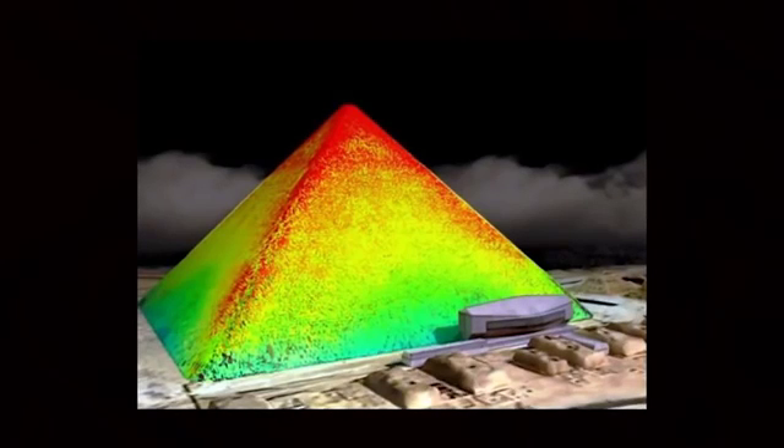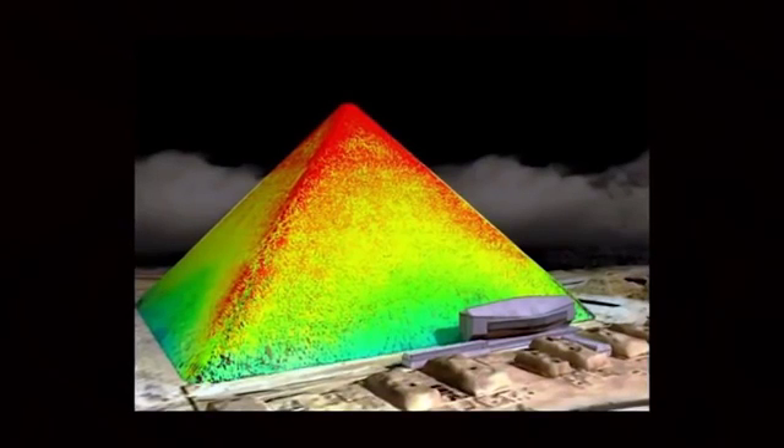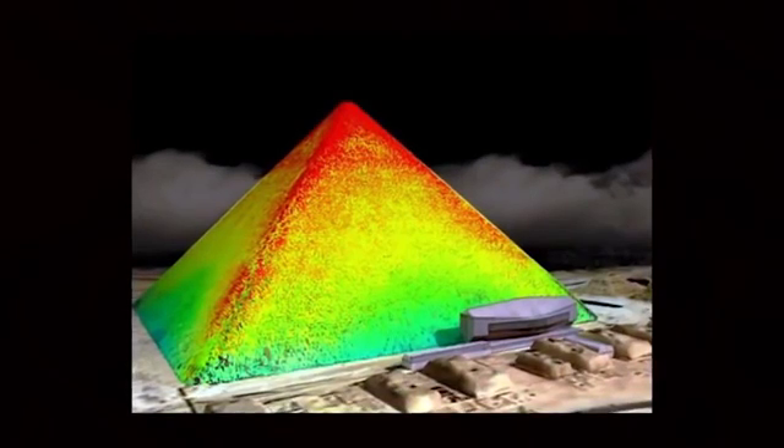What will be behind it? Other heat anomalies were detected in the upper half of the pyramid that the experts said need to be investigated further. El-Damati invited all Egyptologists, especially those interested in ancient Egyptian architecture, to join in the research and help come up with ideas on what could be behind the anomalies.